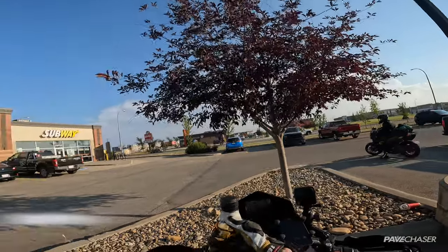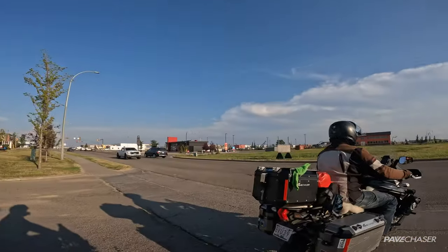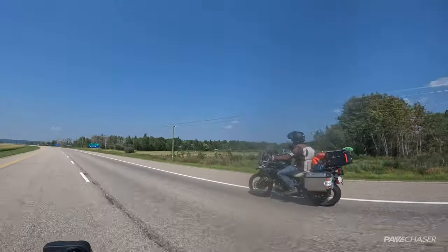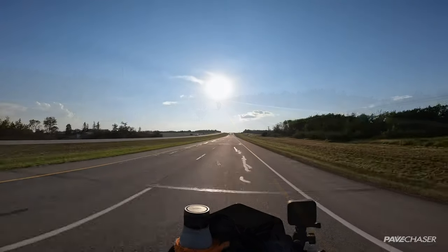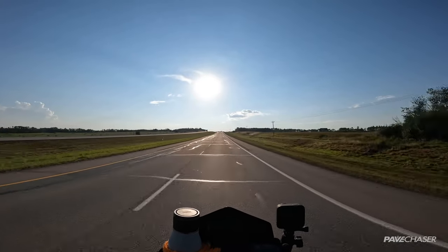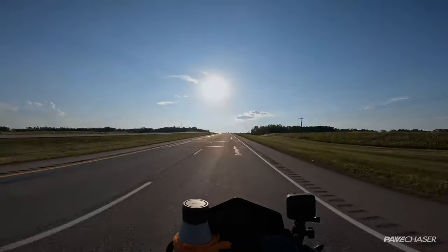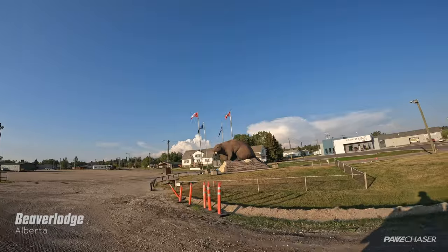We did make it to Grand Prairie — had some lunch at Subway. We're all feeling pretty good about getting to Dawson Creek, 150 clicks, last leg of the journey. The sun's going down in front of us and we're going to gain an hour — this is the fourth time zone we've traveled across on this trip, four hours' difference from our home base in Atlantic Canada. Every once in a while you see something that makes you pull over: that is one big beaver.